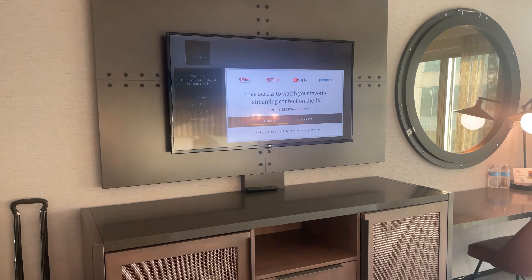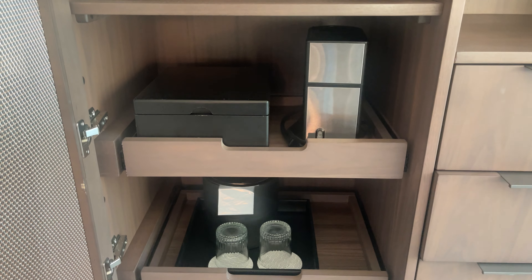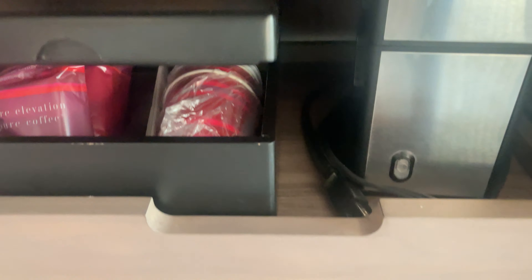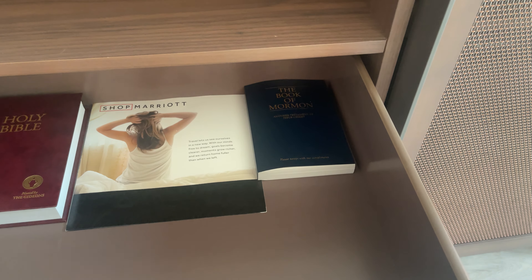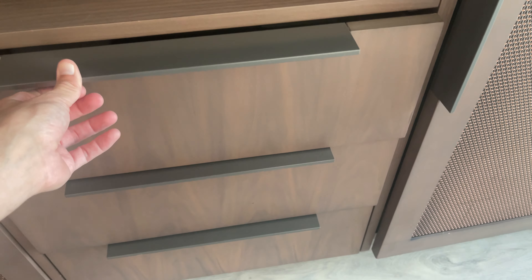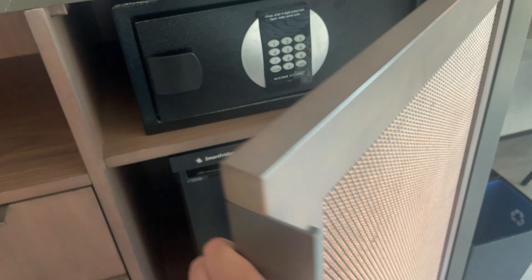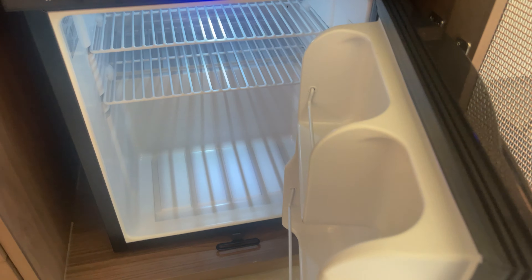We have this television and a coffee maker with some coffees, and then a little ice bucket with some glasses and some empty storage space.